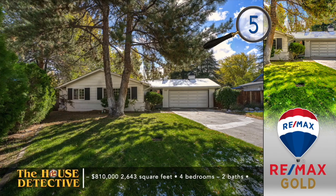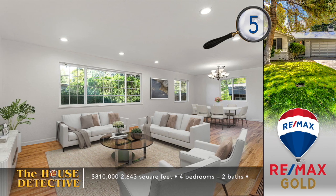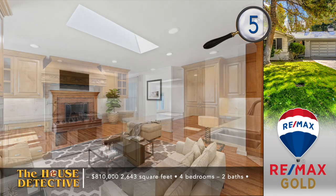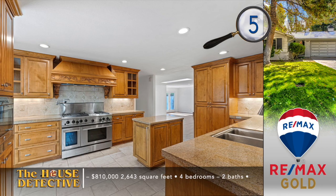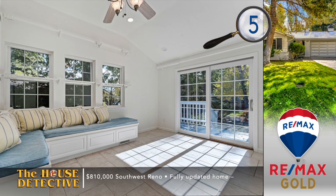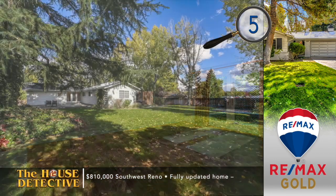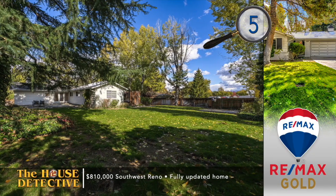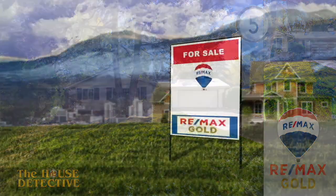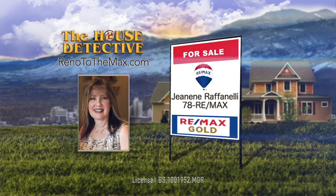If you're looking for a spot that's in the middle of town but enjoys a country setting, take a look at home number five. It's set amongst tall trees at the end of a cul-de-sac. This single-level, four-bedroom, two-bath home has been tastefully updated with hardwood floors, new paint, and a gas fireplace. The kitchen now features granite, new cabinetry, and open access to the breakfast room. Other updates include new plumbing, updated electrical systems, and an updated primary bath. Set on a nice-sized lot in a great southwest Reno location, this home has the asking price of $810,000. Give Janine Raffinelli a call at RE-MAX Gold — Janine's number is 78RE-MAX.